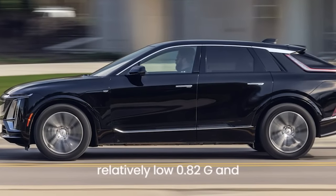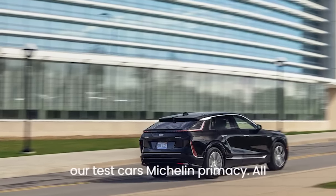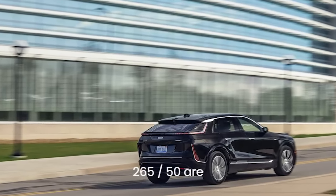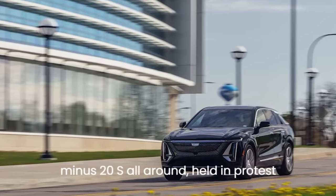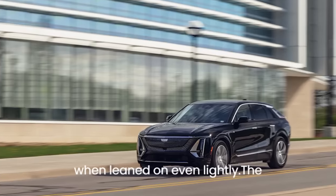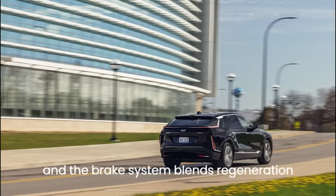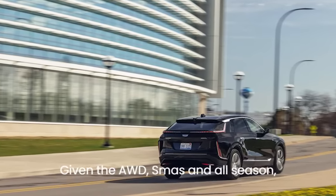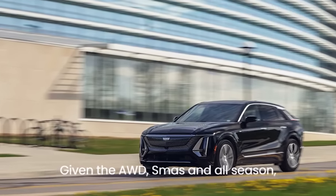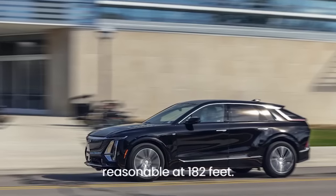Cornering grip peaks at a relatively low 0.82g, and our test car's Michelin Primacy all-seasons — 265/50R-20s all around — held in protest when leaned on even lightly. The steering is confident but light on feel, and the brake system blends regeneration and hydraulic action smoothly. Given the AWD's mass and all-season rubber, stops from 70 miles per hour are reasonable at 182 feet.